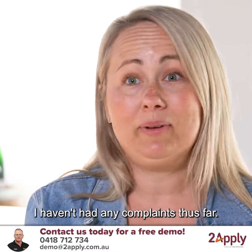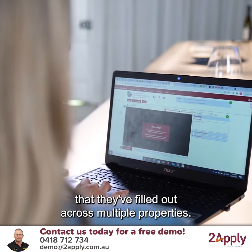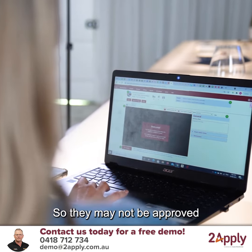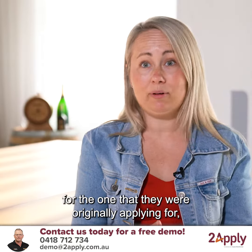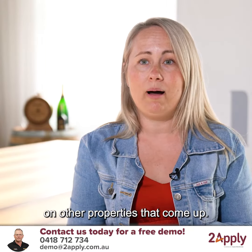I haven't had any complaints thus far. The tenants can actually use that application form that they've filled out across multiple properties. So they may not be approved for the one that they were originally applying for, but we can use that application on other properties that come up.